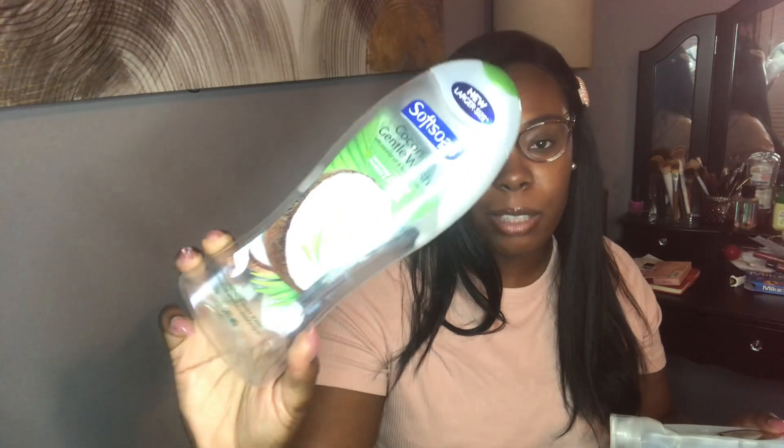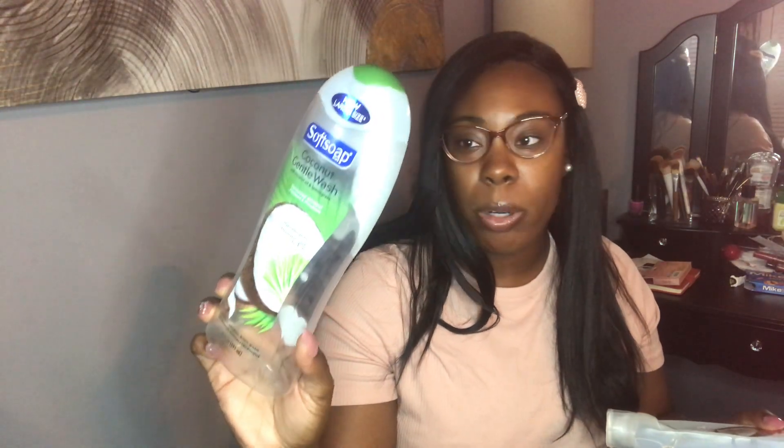I have one mouthwash in here. This is the Listerine Grapefruit Rosé. This is part of that limited edition collection that Listerine came out with — they had this one, a cucumber lime, and then they had another one. This is my second bottle of the grapefruit one and I did really, really enjoy that.